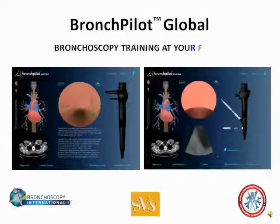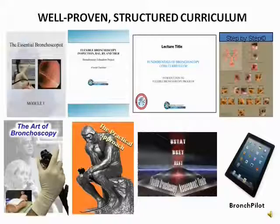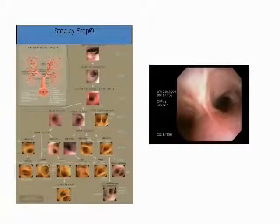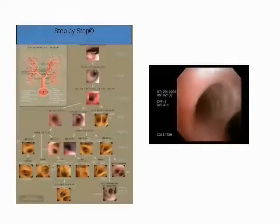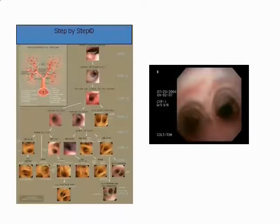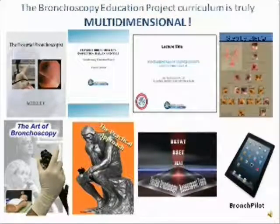Bronchpilot is an iPad-based application that brings bronchoscopy training to your fingertips. It's a mobile learning tool that eliminates patient suffering. We already have a digital library of reading materials, assessment tools, slideshows, checklists, videos, and case-based exercises, as well as a fantastic step-by-step technique of hands-on instruction. Combine those with Bronchpilot and you have a completely mobile, effective, and low-cost way to master bronchoscopy.